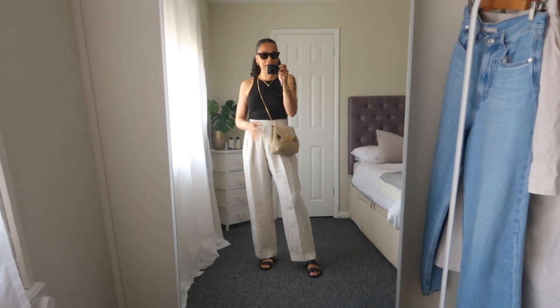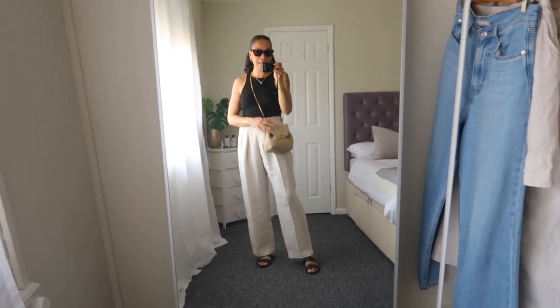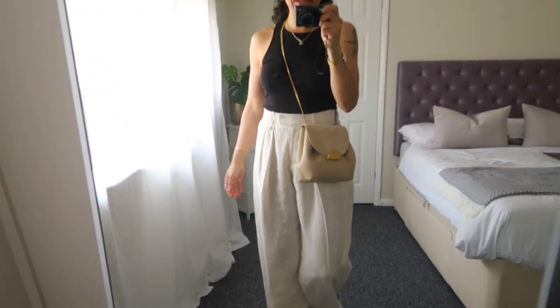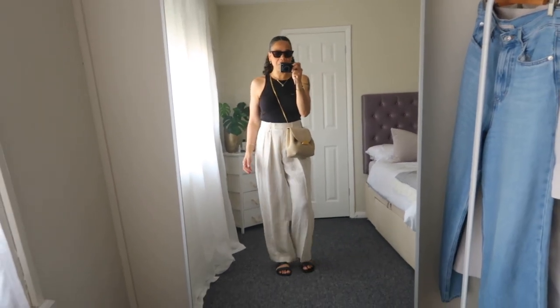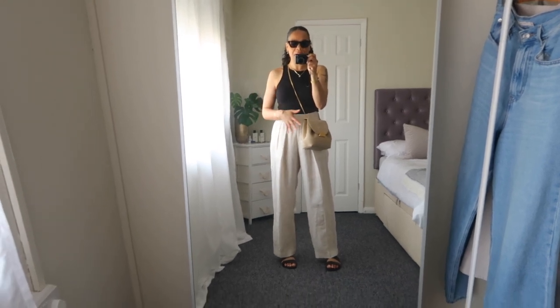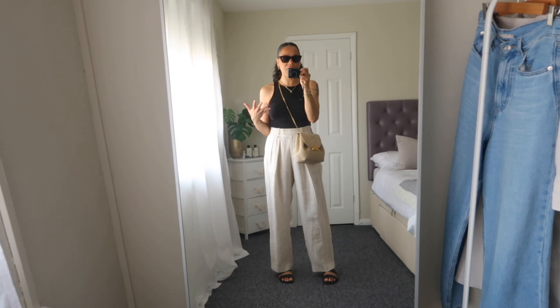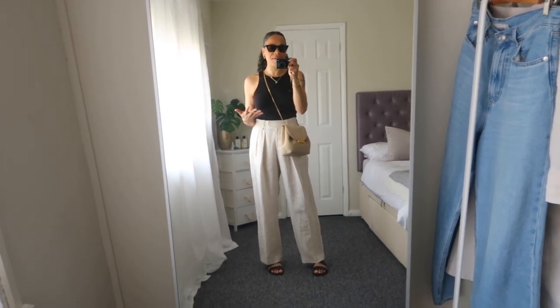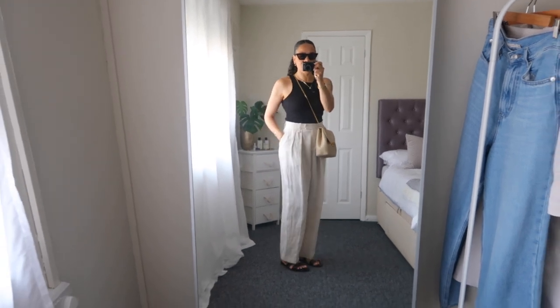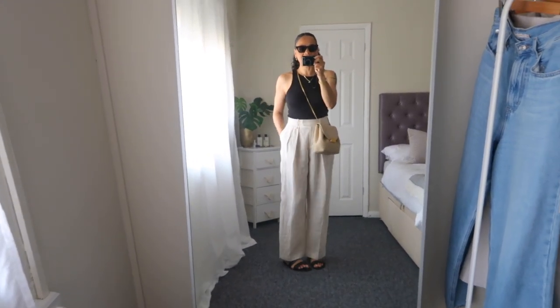My bag of choice today is my Polen Paris No. 1 Mini in the shade Sand — gorgeous bag. I feel a little bit fancy today, although I'm wearing flats. I just feel very chic. I really love how this bag elevates my outfit and makes it look a little bit more expensive. For sunglasses, I'm wearing my Zara sunglasses that I absolutely adore. That is my second outfit of this week — here's an overview, and I'll see you guys tomorrow.